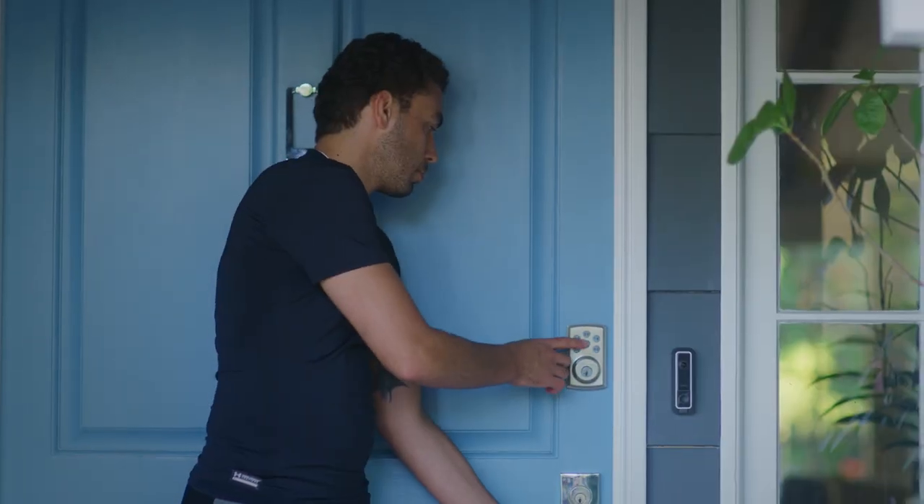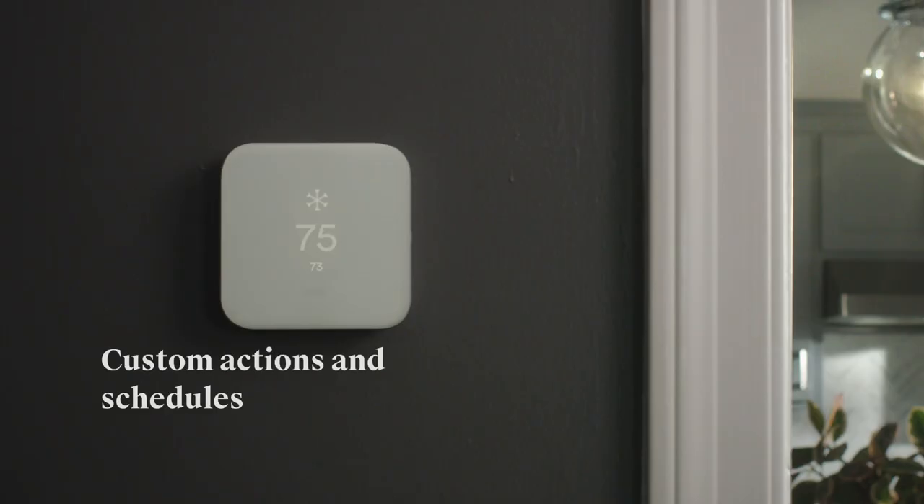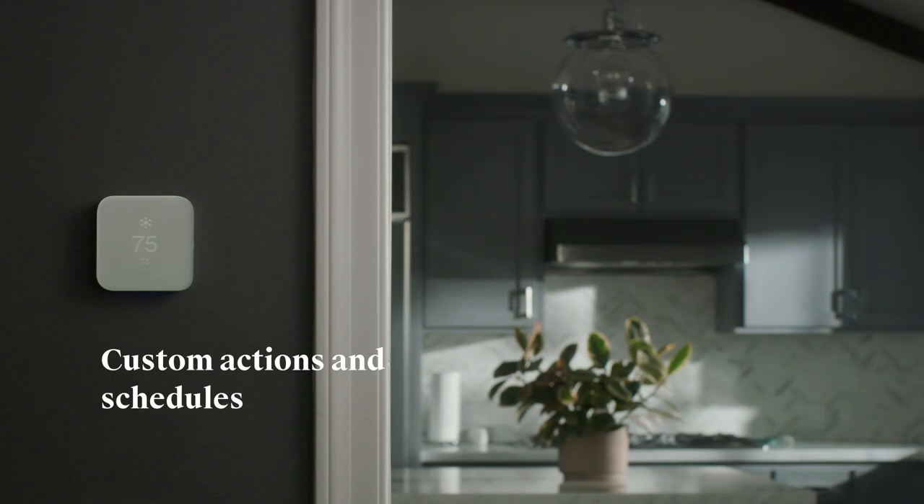Because everything works together, you can combine actions to create rules. So when you lock up, the thermostat turns down and your lights go off automatically.